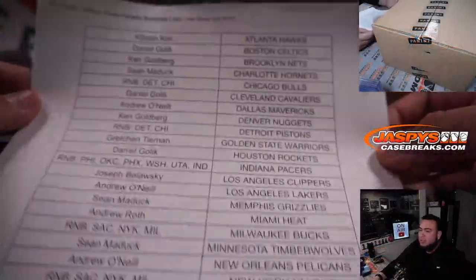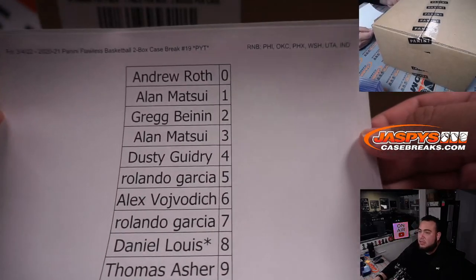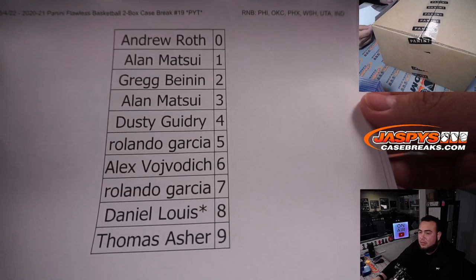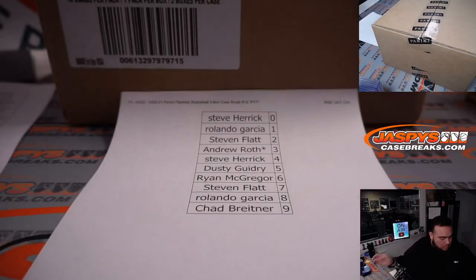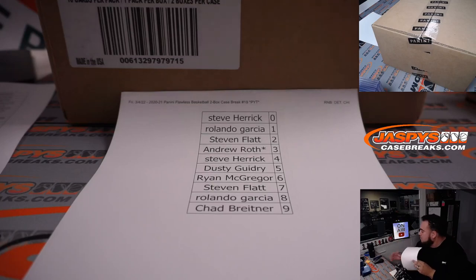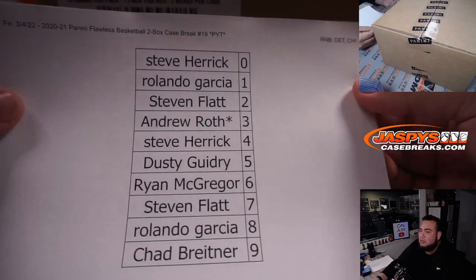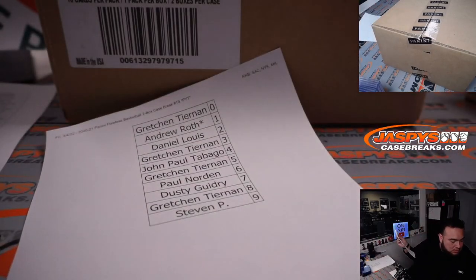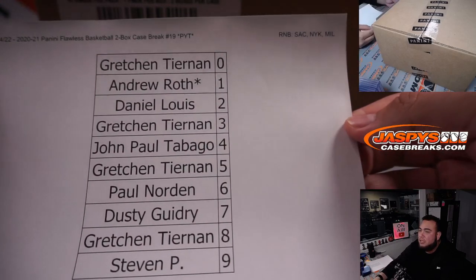We had 3 random number blocks we had to do, guys — 3 of them. This first one was OKC, Phoenix, and the rest of the teams. This one is Detroit, Chicago. And this one is Sacramento, New York Knicks, and Milwaukee.